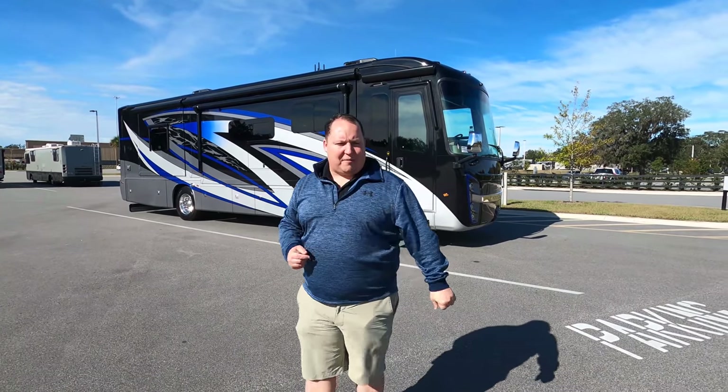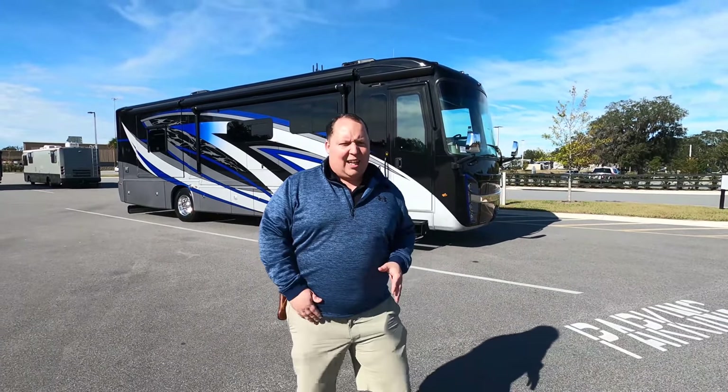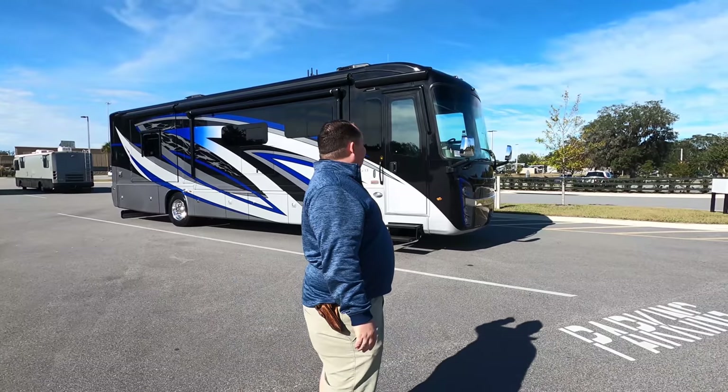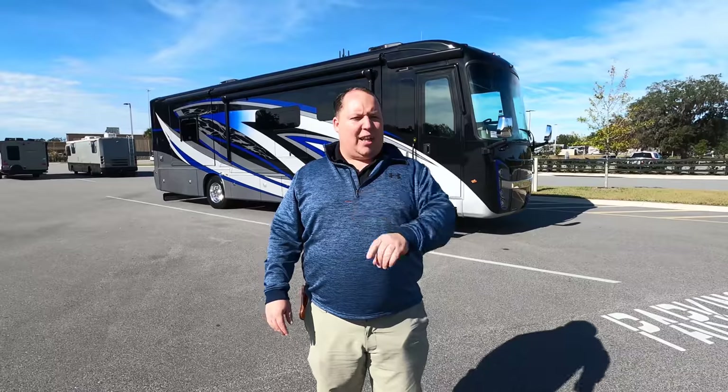Welcome back to another video — my name is Matt from Matt's RV Reviews, the world's only channel giving you the true and unbiased review about everything when it comes to RVs. Today I am super excited to be taking a look at this Riata XL.